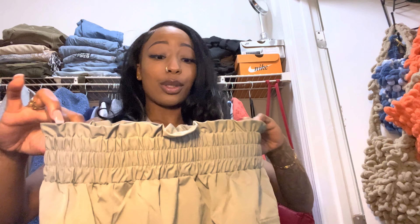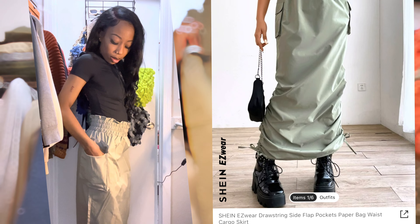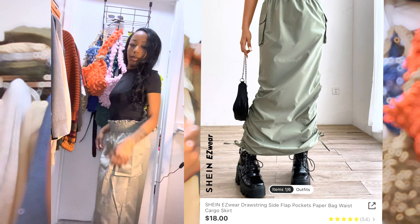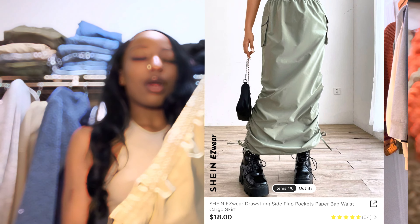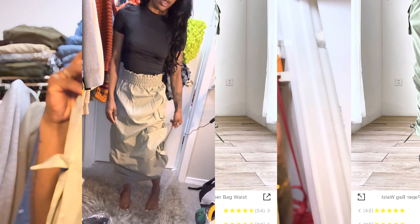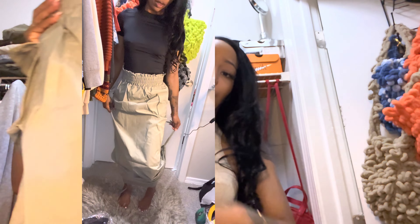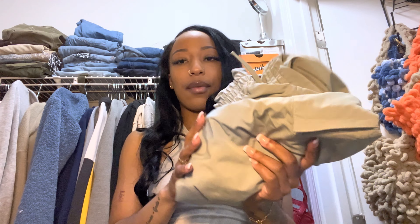I've been into cargo skirts, specifically the long ones. So I got this one — it's like a light olive green. It has pockets that are actually functional; you can actually put stuff in here. It goes all the way down to my feet since I'm 5'2". It can scrunch on both sides so you can make it as long or short as you want. It also scrunches at the waist, which is great. I love this skirt — it's mad fire.